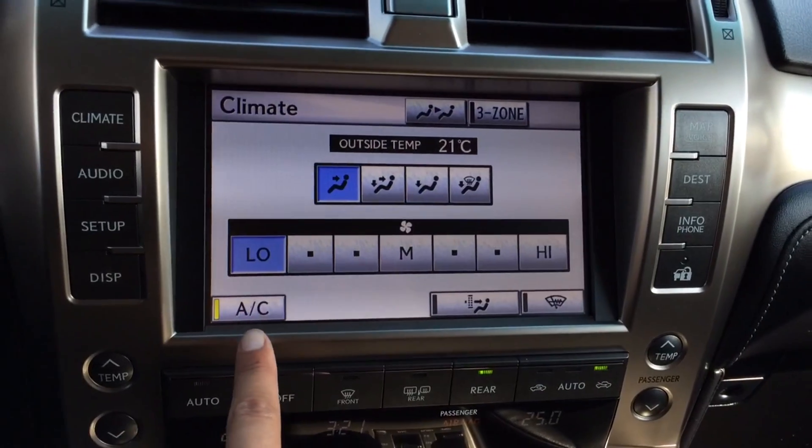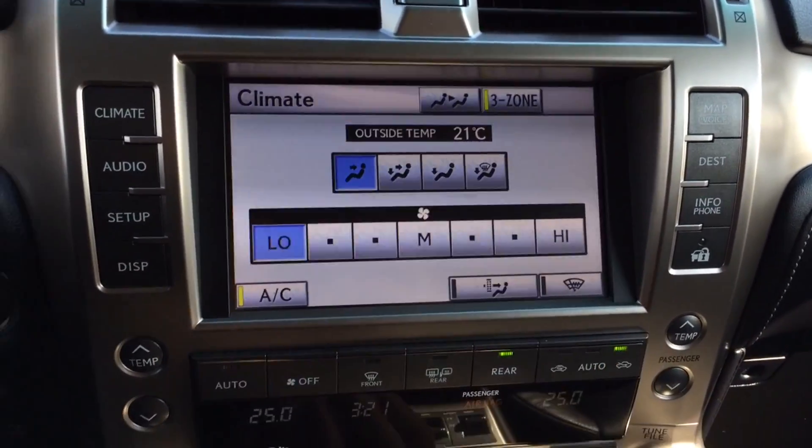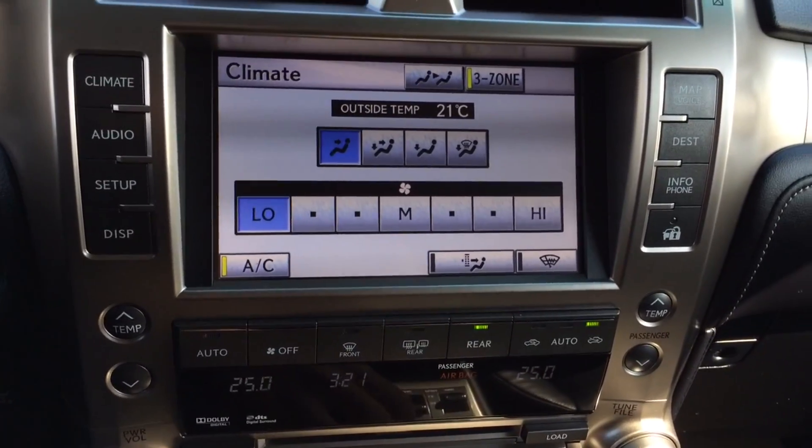For your climate, you have AC, three-zone independent climate control, windshield wiper de-icer, front and mirror defrost, and heated side mirrors.